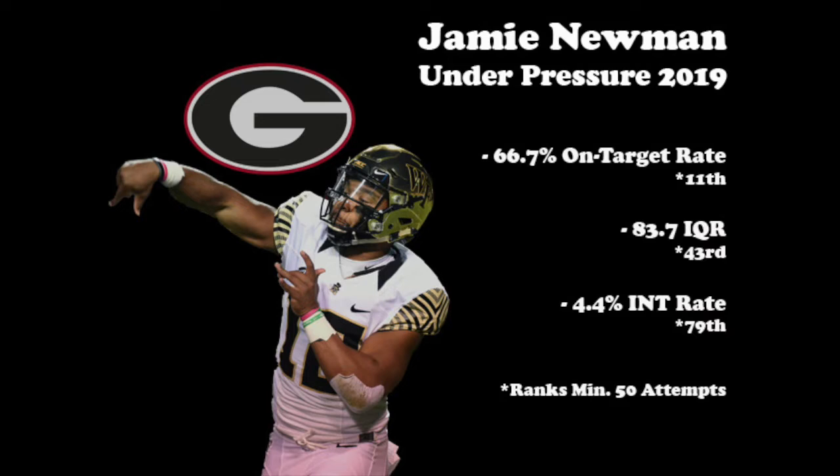When we look at Newman's numbers under pressure in 2019, it was a mixed bag overall. His 66.7% on-target rate ranked 11th in the country and his 83.7 IQR was 43rd. However, a 4.4% interception rate ranked 79th, suggesting he needs to take better care of the ball and not force throws when the pocket starts to collapse.